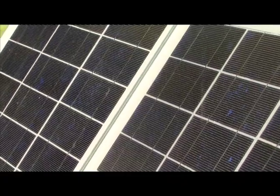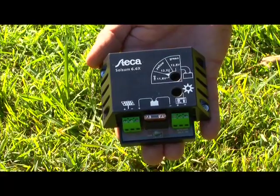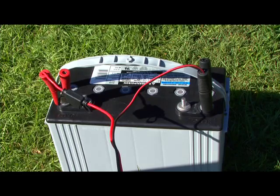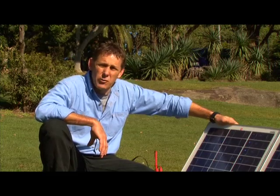A basic solar system consists of three components: the solar panel, a regulator, and your battery. It's important to remember that the regulator must suit the type of battery that you are using, otherwise you may damage the battery.